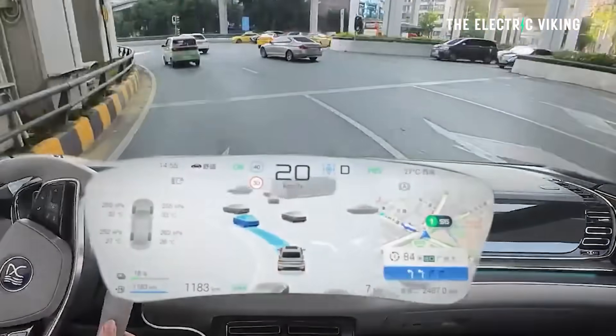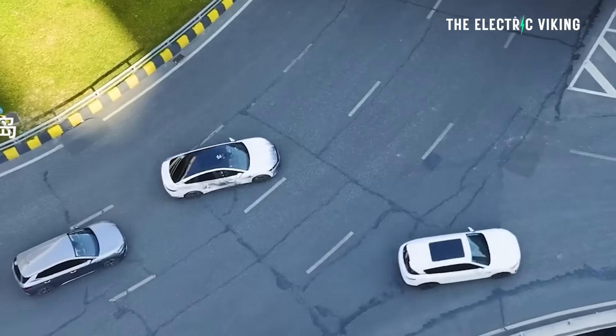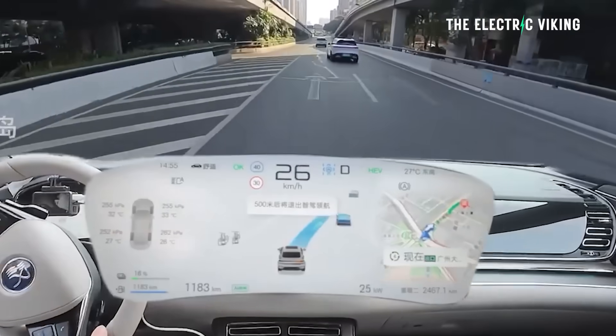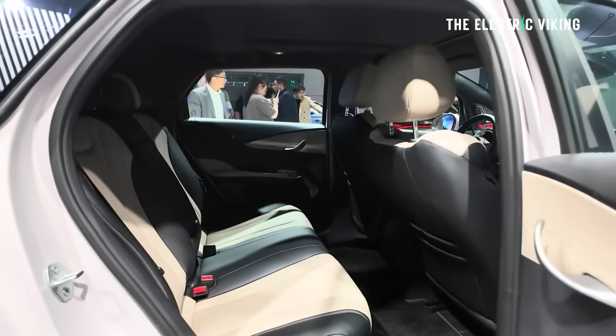Will it actually have Level 2+ driver assistance with highway navigation on autopilot? Probably not Level 2+, but if it did, that would be awesome. Imagine this Dolphin with Level 2+, a 1,000-volt architecture, 1,000-kilowatt charging, and BYD's new Blade Batteries — that would just be unreal. But that'll probably make it more expensive than what the average person would want to pay for a Dolphin, so I'm guessing it probably won't be quite that good.